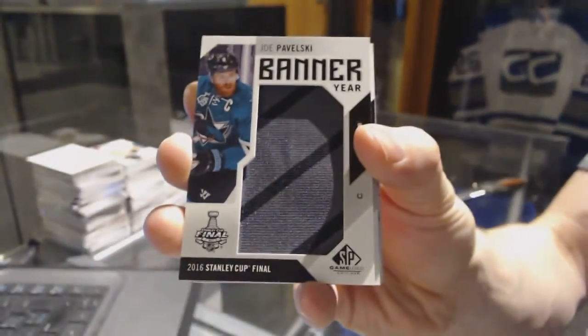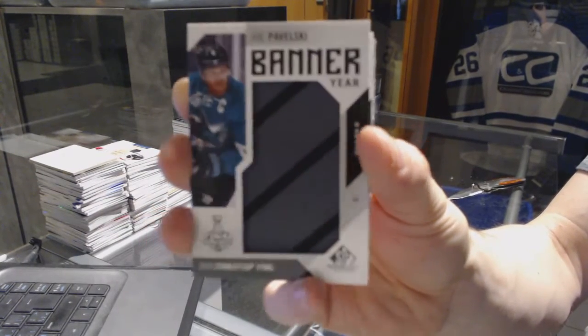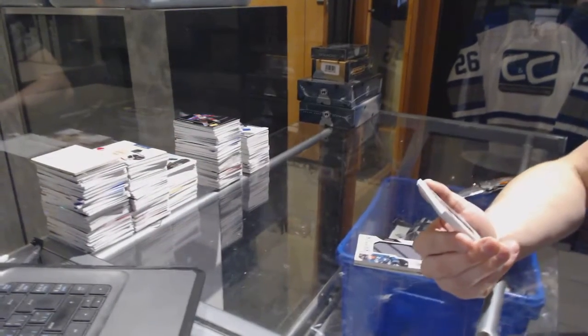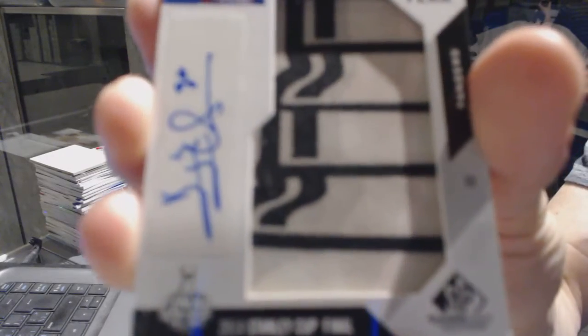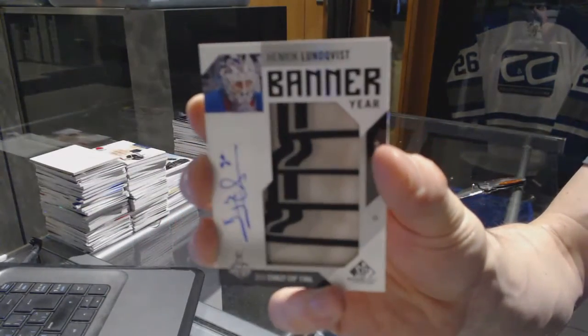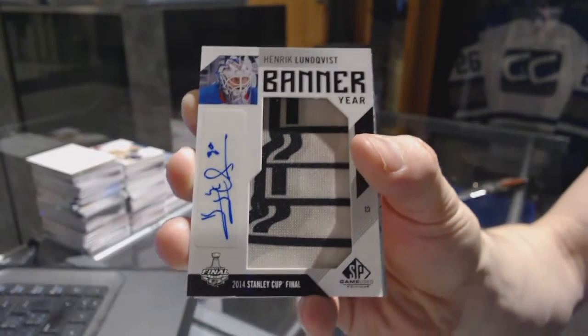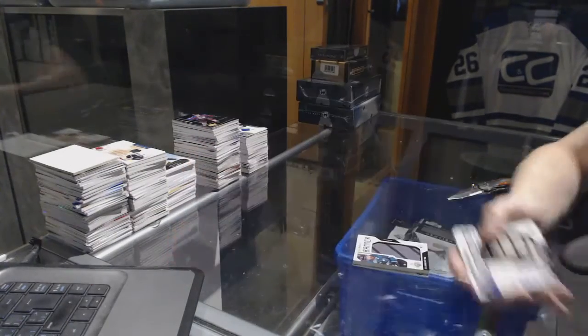We've got a banner year for the San Jose Sharks — Joe Pavelski. Banner year for the Sharks. We've got a banner year autograph for the New York Rangers — Henrik Lundqvist. Sweet. Banner year autograph for the Rangers, Henrik Lundqvist.